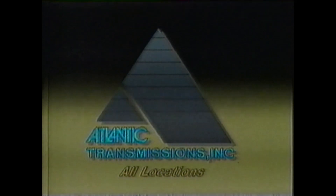For this special, see your nearest Atlantic Transmissions center. And Atlantic Transmissions, it's automatic.